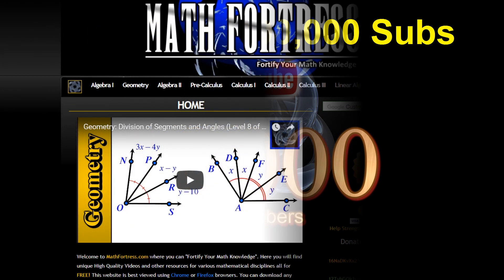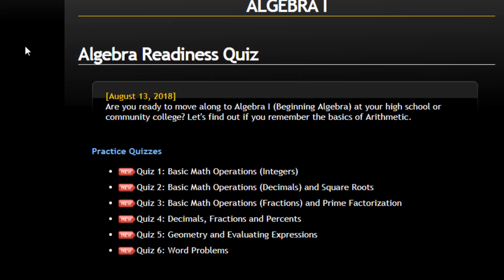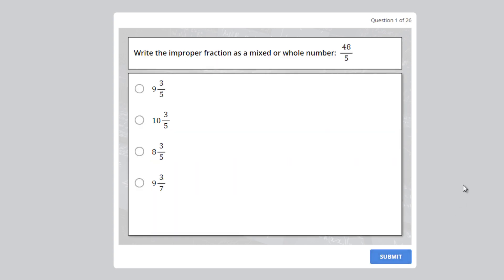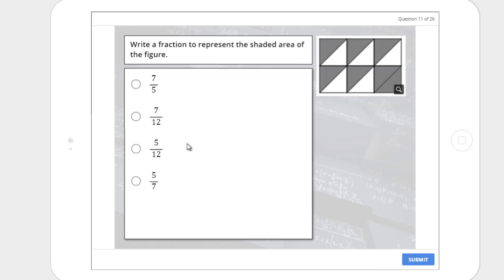We are currently working on a new project for our website. We just launched some practice quizzes that we are currently testing out. So far we uploaded 6 practice quizzes that can be taken on a desktop, tablet, or mobile phone. You can check out the algebra readiness quizzes at our website mathfortress.com under the algebra 1 tab. A link will also be provided in the video description below.